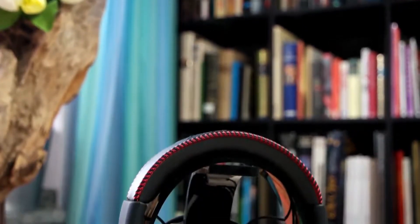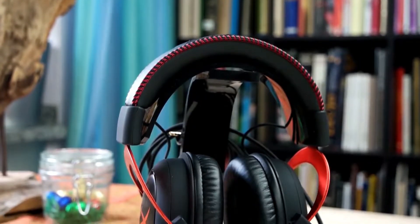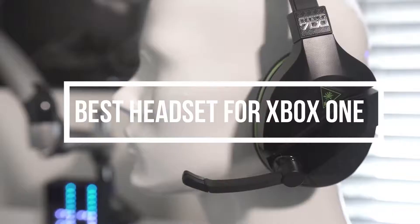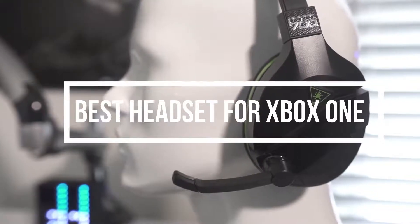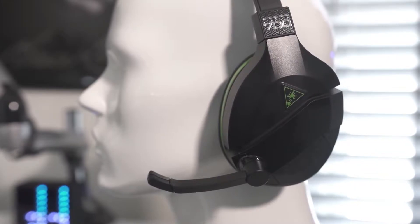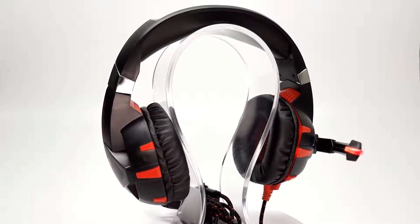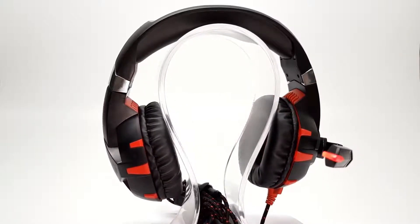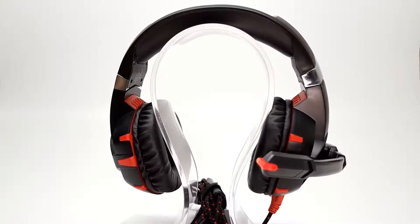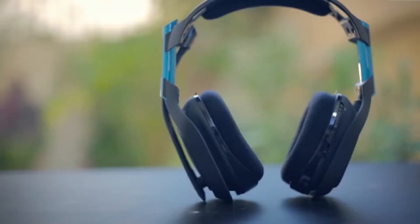With all of the different headsets for Xbox One, choosing one to match your needs can be really tough. In this video, we break down the top 5 best headsets for Xbox One on the market this year based on price, performance, and situations they will be used in. We'll be taking a look at products in every budget range, so regardless of whether you've got a few bucks to spare and want the best value, or are looking for the best of the best, we'll have an option for you. So if you're interested in finding out which headset for Xbox One will be the best for you, stay tuned.